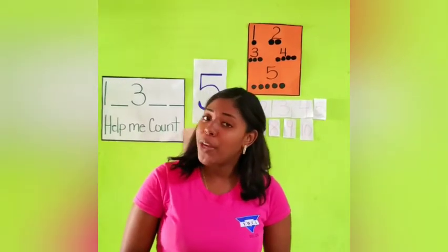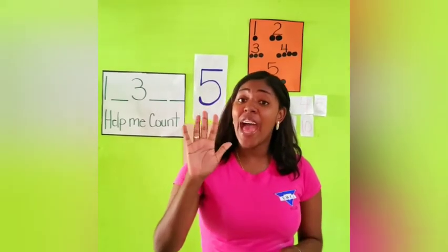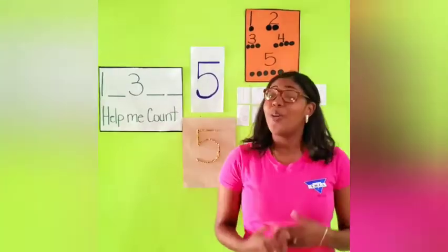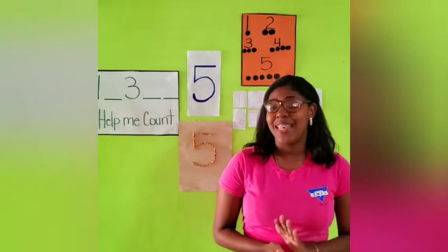Today we are going to talk about the number — what number do you think, boys and girls? Number 5, because that is the number you guys are learning about. Okay boys and girls, so before we jump into our lesson today,